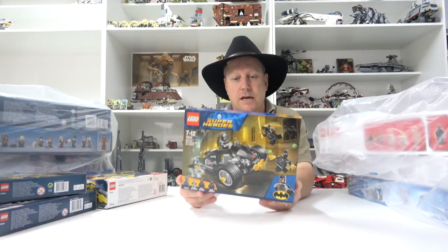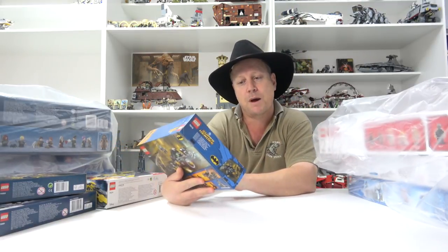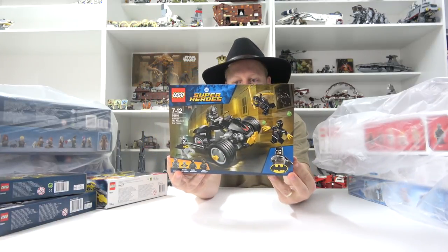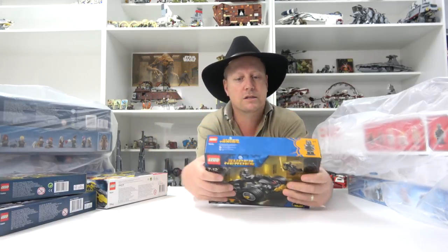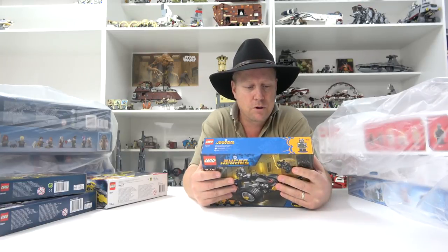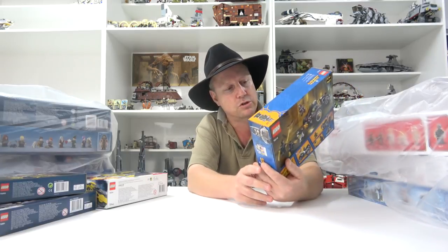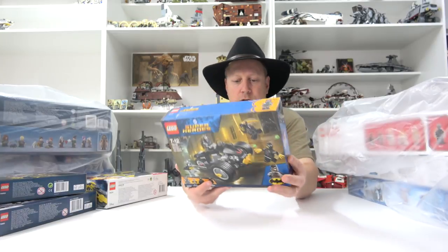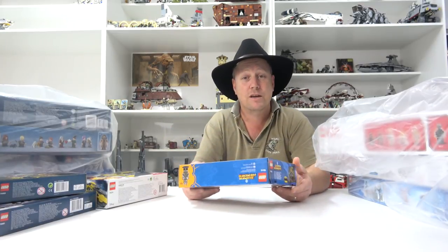Superheroes - this one is Batman the Attack of the Talons. That looks pretty cool. I like this Batman all armoured up, and the Talons - that is pretty cool. Not sure about the little trike thingy, but who knows? I'm going to give it a build and find out anyway.